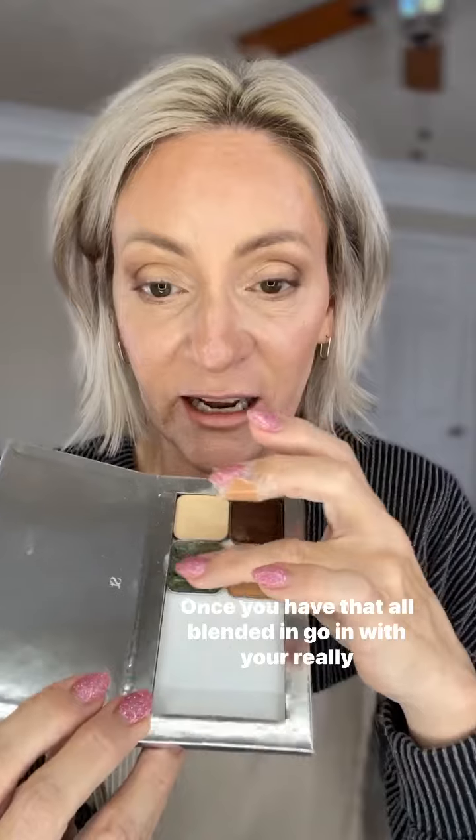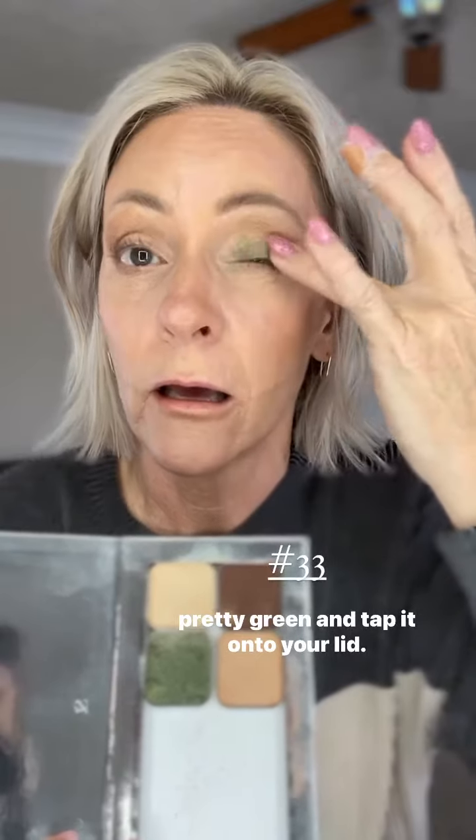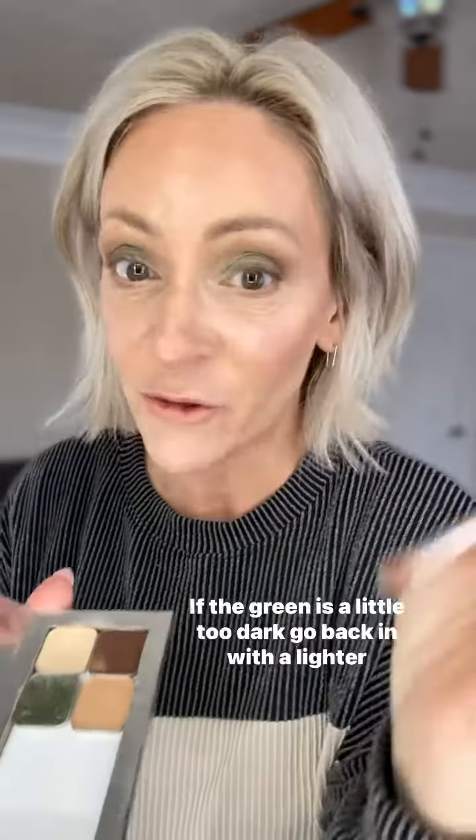Once you have that all blended in, go in with your really pretty green and tap it onto your lid. If the green is a little too dark, go back in with a lighter color and brighten it up.